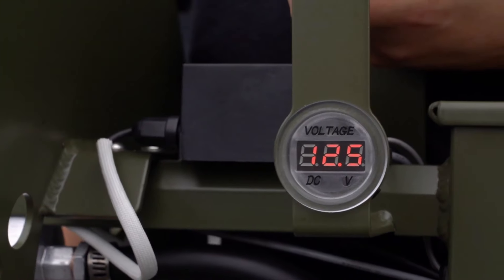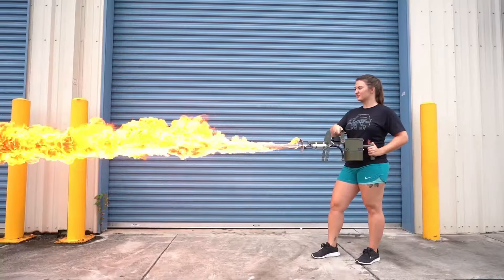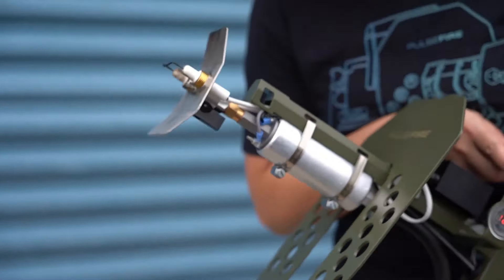Priced around $600, the Pulsefire is a hot addition to any enthusiast toolkit, but be sure to check local legal restrictions, as it may not be legal in all areas.